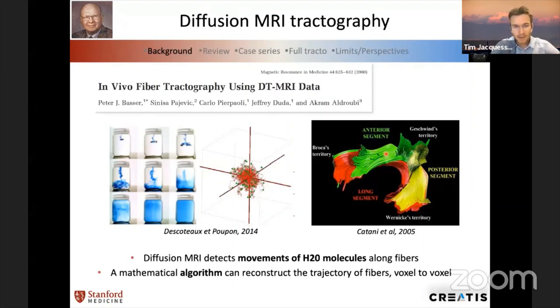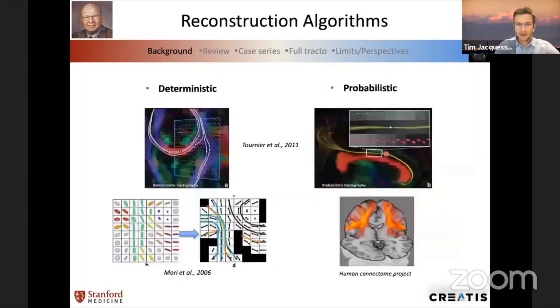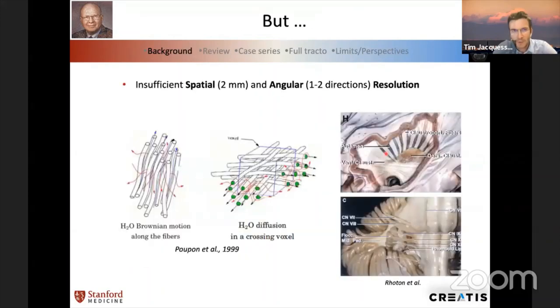Tractography is a tool from diffusion MRI — it's a pipeline, a process. The diffusion MRI can detect movement of water molecules along fibers in biological tissues. If you apply a mathematical algorithm, you can reconstruct step by step the trajectory of fibers. You need to put a region of interest within a working space, then apply the algorithm. The algorithm can be either deterministic — finding voxel to voxel the most similar orientation of water molecules along fibers — or probabilistic, giving the most probable trajectory of fibers.